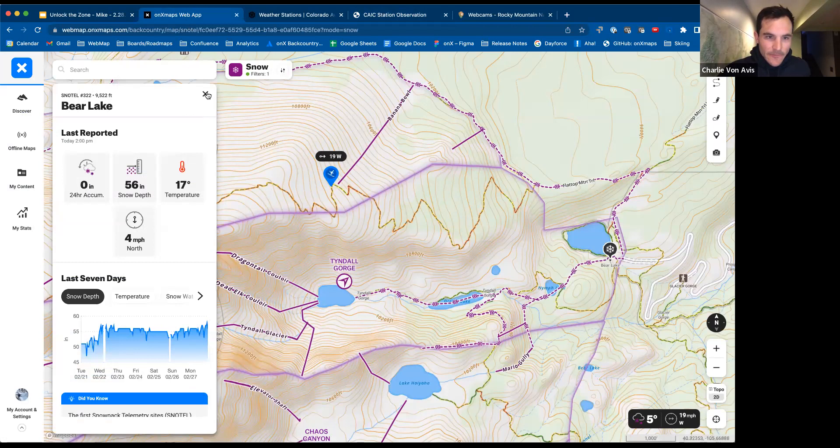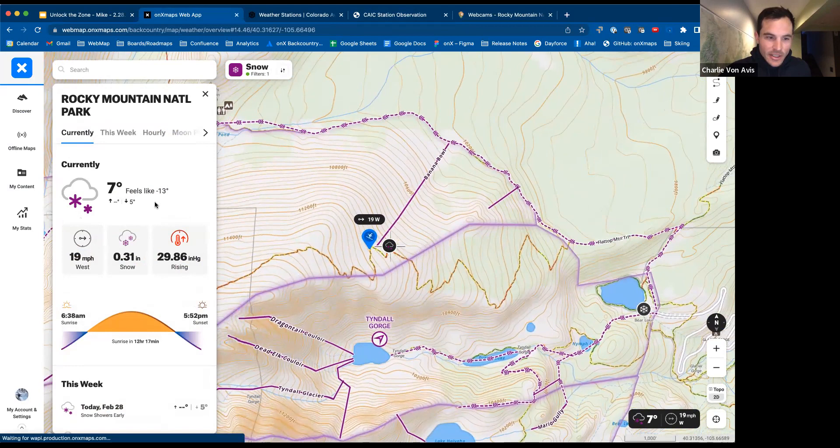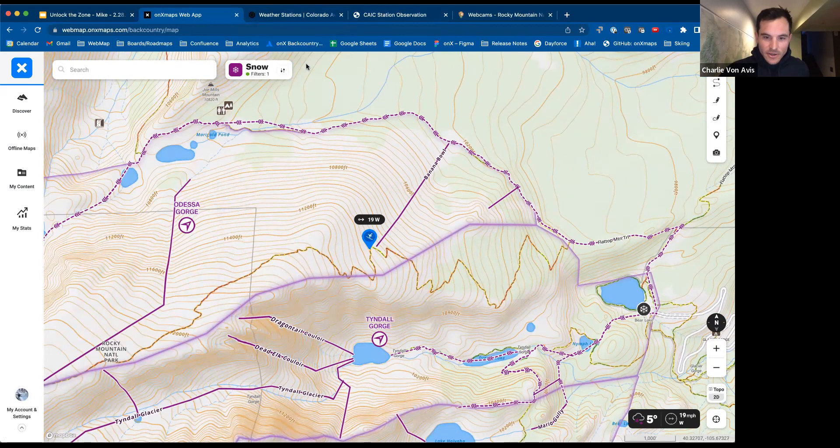In the bottom right, you can drag and drop the crosshairs to get your point forecast. That 19 mile-an-hour wind coming out of the west is coming from that point forecast. So it's a myriad of weather tools along with the stuff that CAIC produces, which is also awesome.